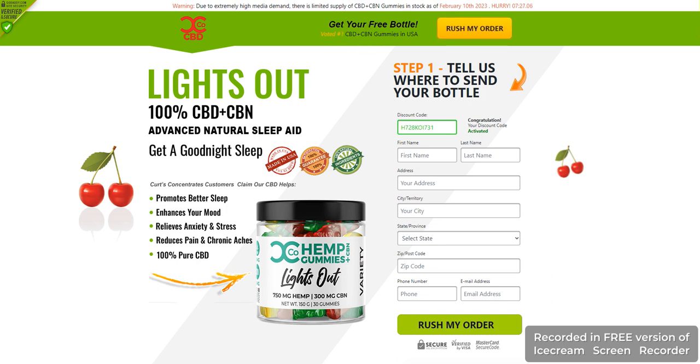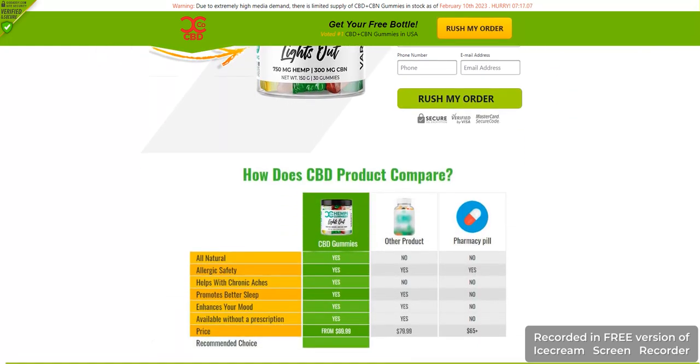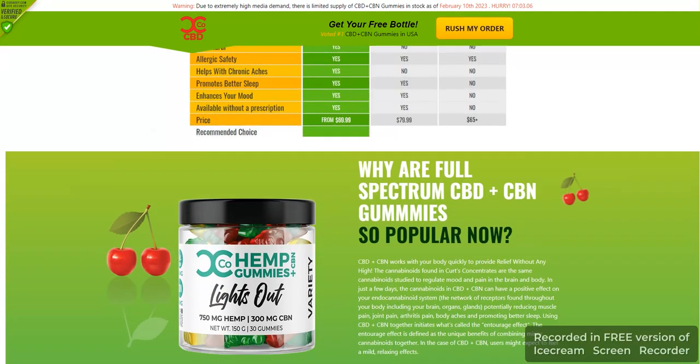Today we are talking about Lights Out Hemp Gummies. As the CBD market continues to grow, a variety of products are becoming available. One of these products is Lights Out Hemp Gummies, offering an easy and convenient way to get your daily dose of cannabidiol. These gummies are becoming increasingly popular among health-conscious consumers. Let's take a closer look at Lights Out Hemp Gummies and see if they're worth the price.